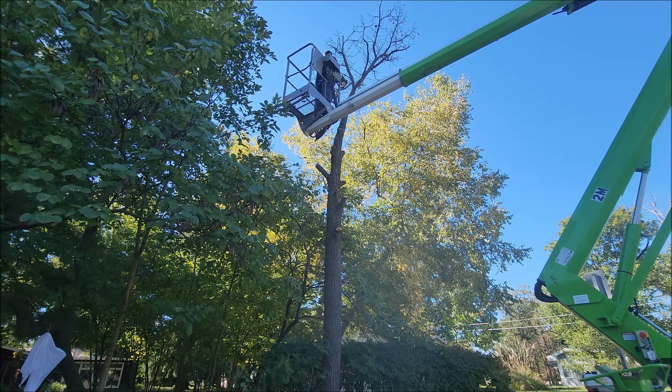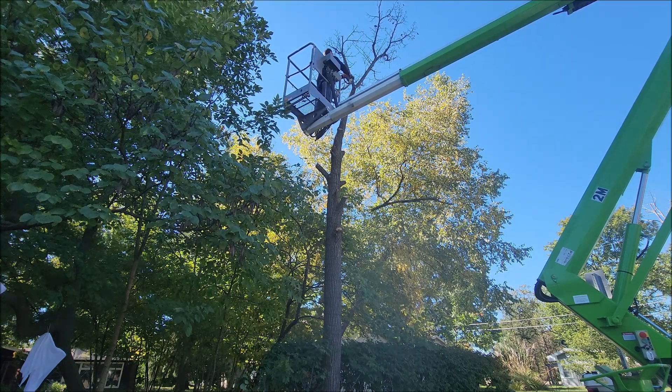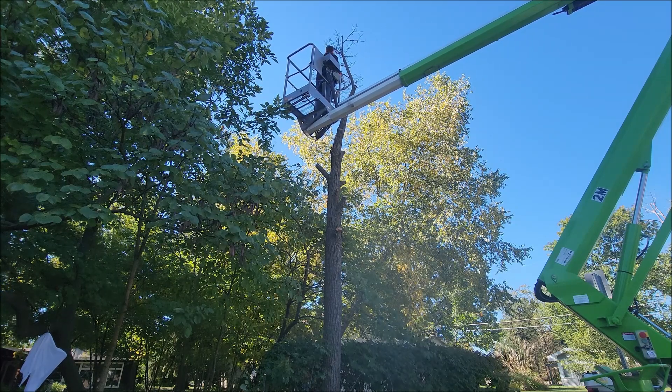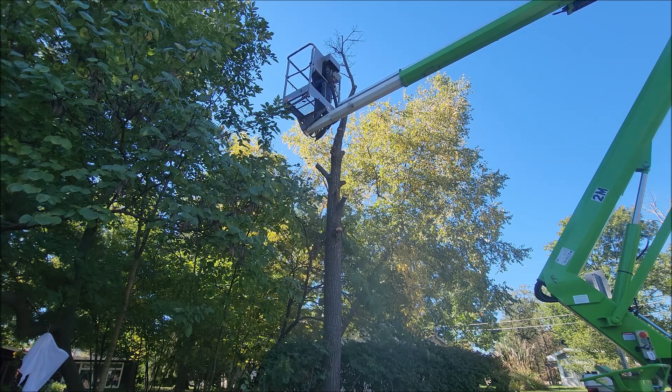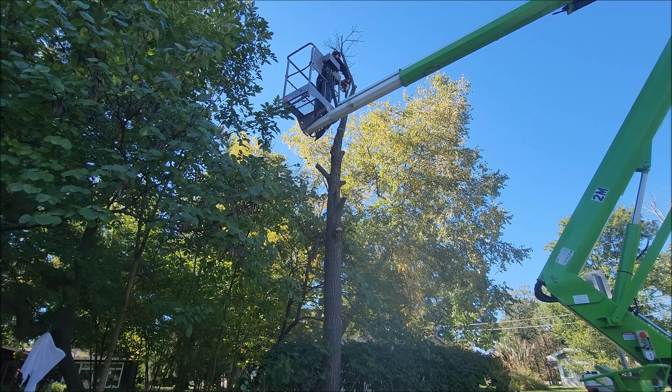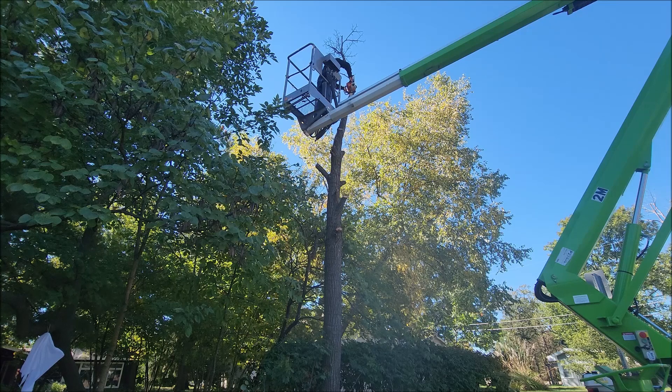We also cut down the burning bushes that you see around the bottom — those were overgrown. We've got some new plans for there in the spring and we're going to be doing something different there. It was kind of hard to see from the garage across the street because those bushes made pretty much a blinder, a real blind spot, so we got rid of them.